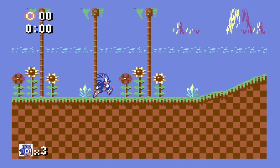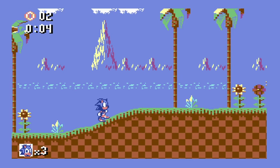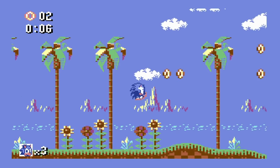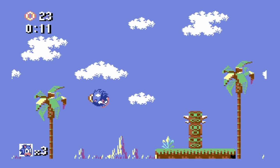SEGA! Today I've got something really cool to show you. This is Sonic the Hedgehog running on a Commodore 64 — a home computer from 1982 that has no business running a game like this.